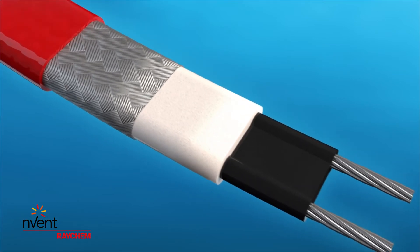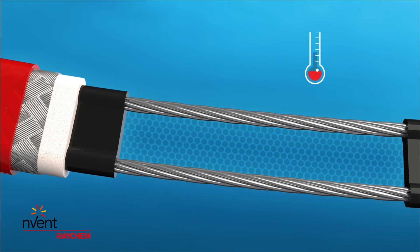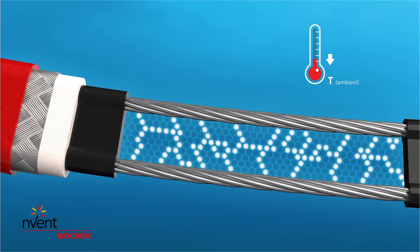But the magic happens in the conductive core that surrounds the two parallel conductors. As the ambient temperature drops, the core contracts microscopically and the number of electrical paths through the core increases.